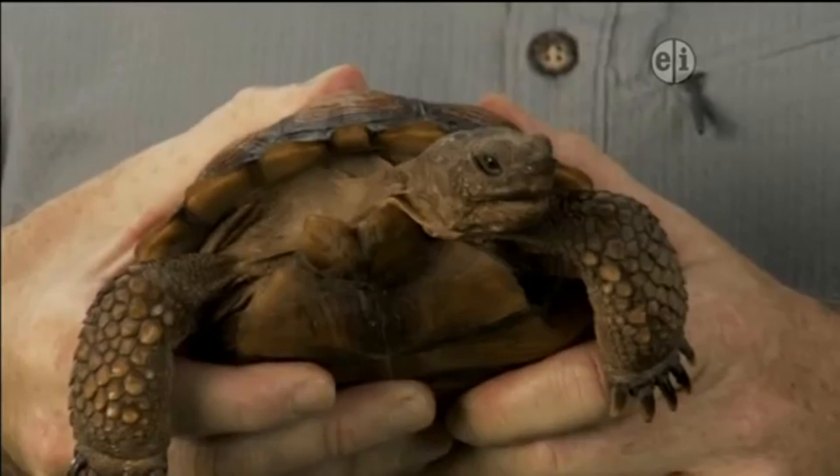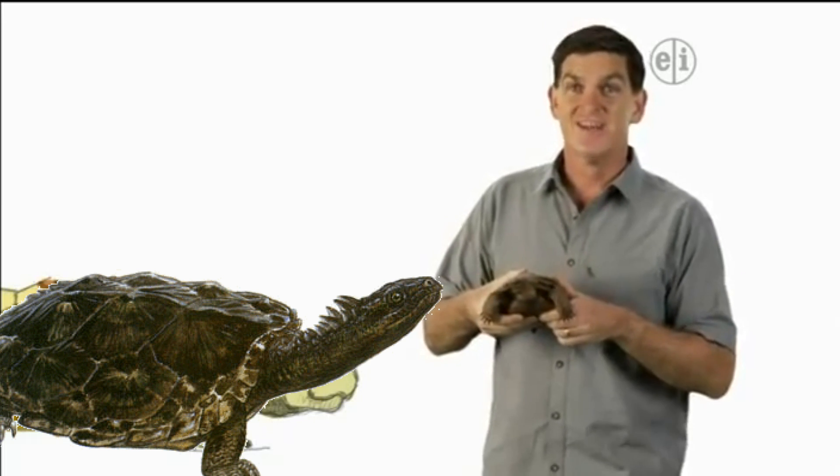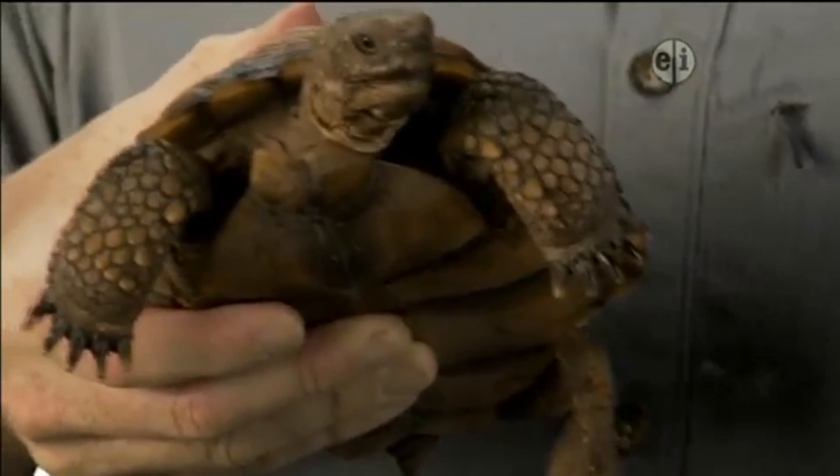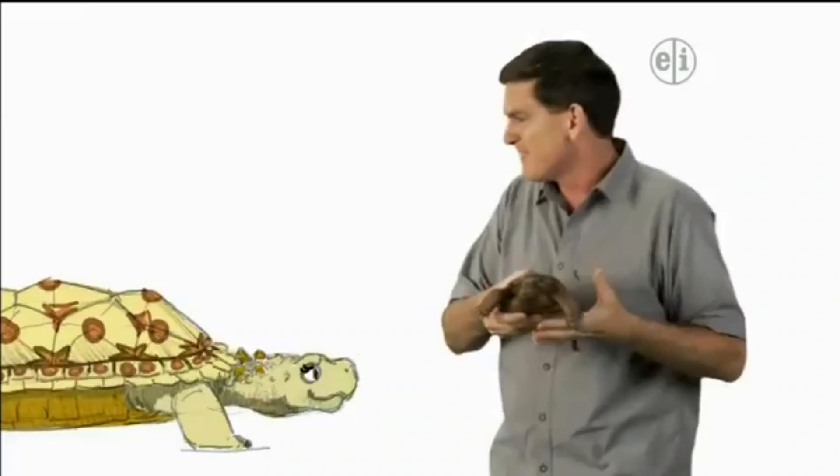Turtles are amazingly successful creatures. Not only have they been around for millions of years, they still live all over, from hot deserts to chilly oceans. Like this guy. And turtles come in many different sizes — some are only four inches long, and others are over seven feet long.